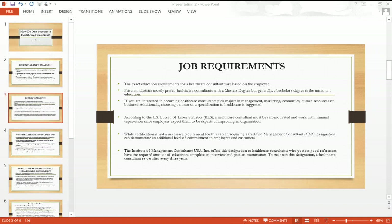According to the U.S. Bureau of Labor Statistics, a healthcare consultant must be self-motivated and work with minimal supervision, since employers expect them to be adept at improving an organization. While certification is not a necessary requirement for this career, acquiring a Certified Management Consultant designation can demonstrate an additional level of commitment to employers and customers.